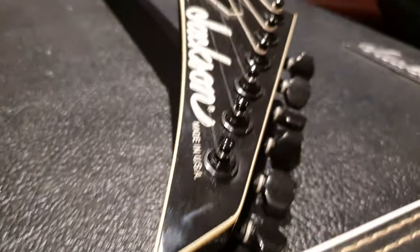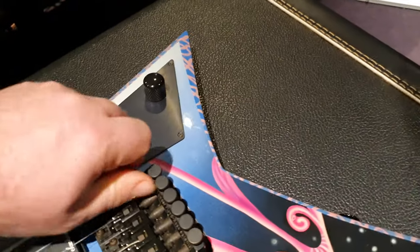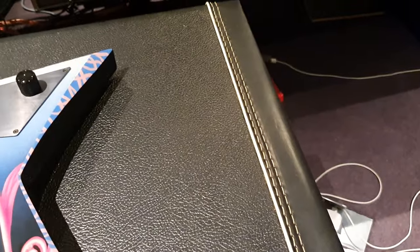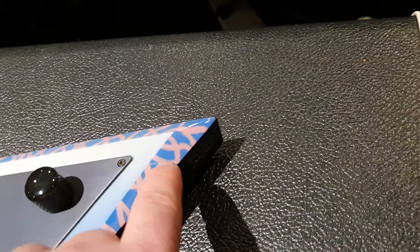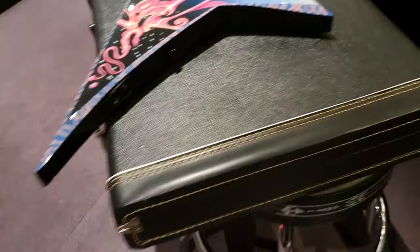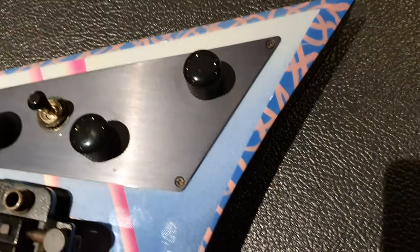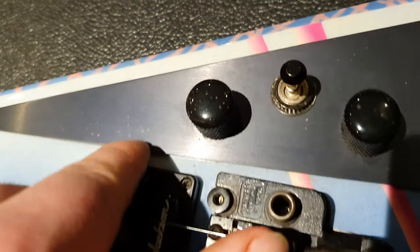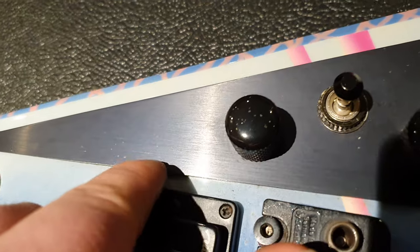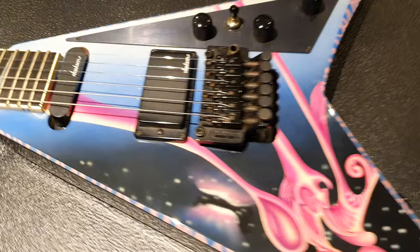Tip looking good, guys. Looking very good. Let's go ahead and take this tremolo bar out and flip around. Condition is outstanding. There are a few age-related things — like there's a lacquer hairline right there. Not much you can do about that. But the brushed metal control cover is in amazing condition. A few little kind of white marks there — I don't know if that will come off. Actually, it feels like it's on the surface, so I think so. Let me flip this over and show you the back.